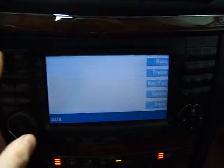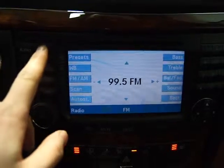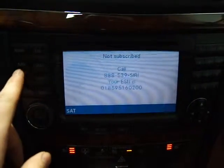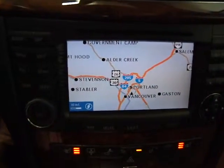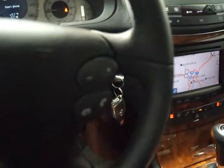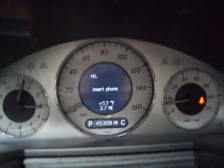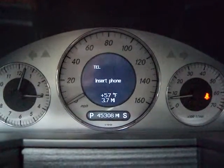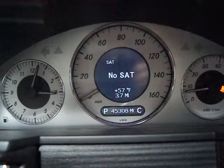It's got Bluetooth, and this is our auxiliary input. We can switch to radio, satellite radio, and navigation — this is where you enter your destinations and map. It features dual climate zones. On the steering wheel we've got our Bluetooth controls, and on this side are the driver information controls on the dash. You can see sport mode and comfort mode just to the right of the odometer, and cycle through all the different driver information modes.